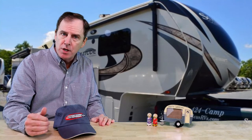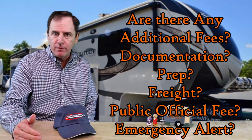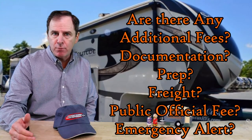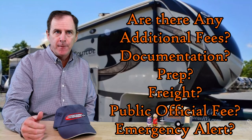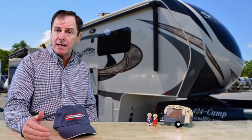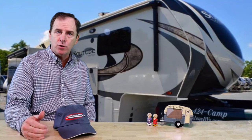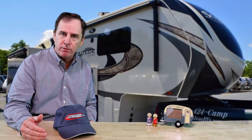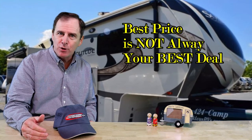When you're trading, also look at all the additional costs a dealer may be adding over and above the selling price — are they going to charge you additional freight, additional prep, public official fees, documentation fees, emergency alert fees? You have all these different fees that some dealers charge, and take that into consideration. Your best price is not always your best deal.